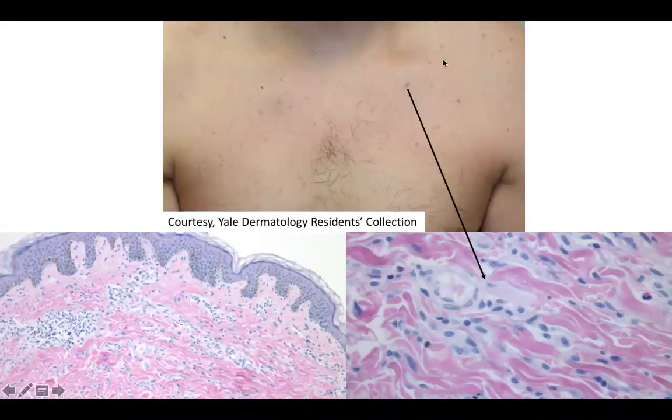Welcome back to DP60. Today we have a CPC of multiple kind of subtle macules and some are slightly raised so papules that are reddish brown on the trunk of this patient. Here is one of them and there are a couple others that are subtle here and there.